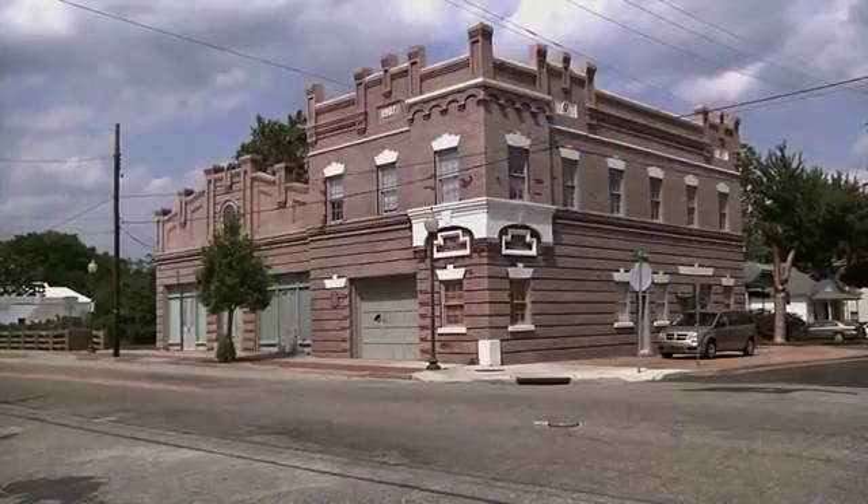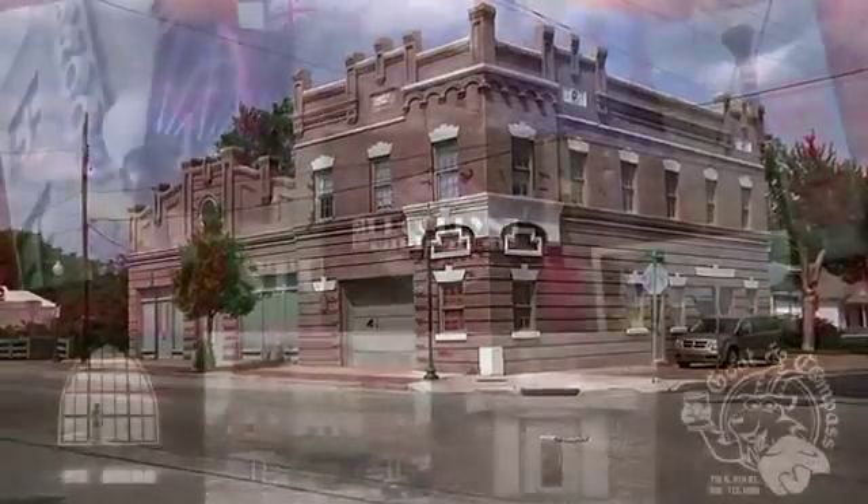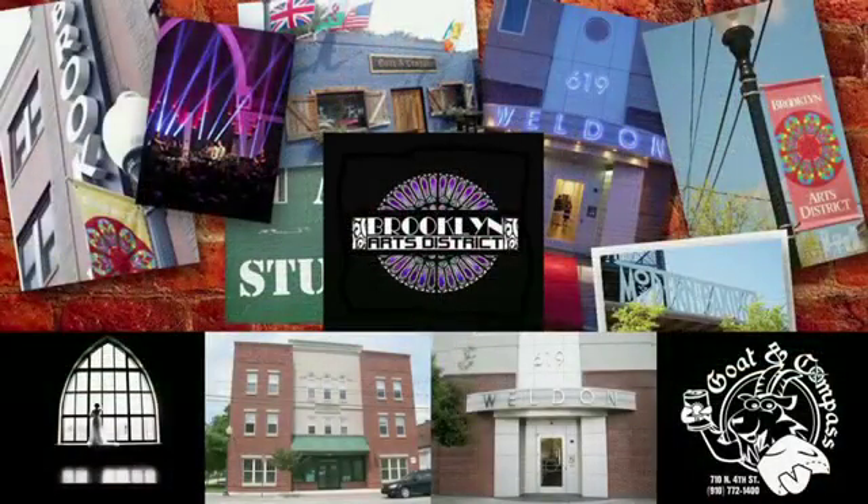We had our offices there for a number of years when it was pretty quiet. And now you're seeing apartments, you're seeing adaptive reusable buildings, you're seeing new construction, compatible infill. That whole place is coming back to life and that's a good illustration of what historic preservation, collaboration with the city, the appropriate zoning and private investment can do for a historic district.